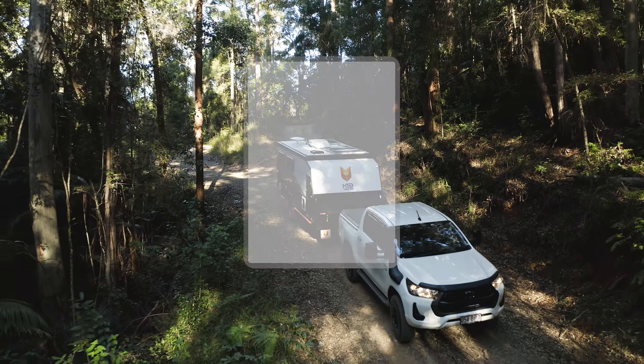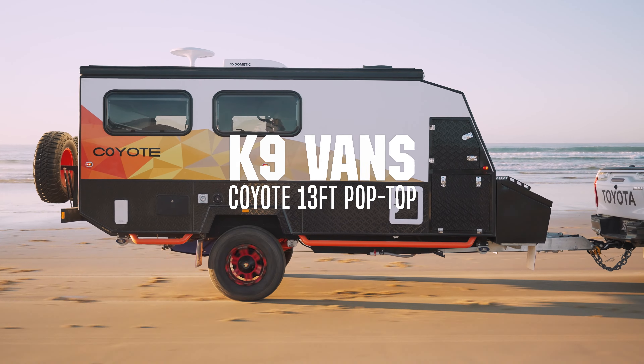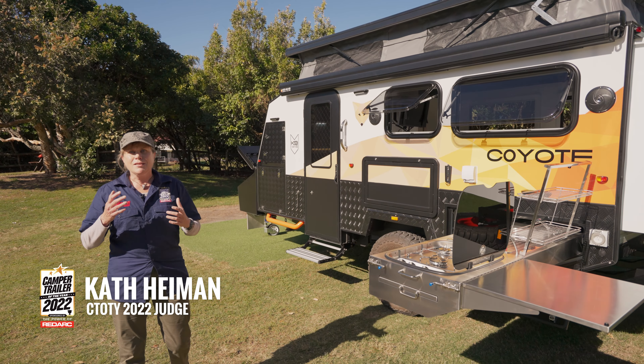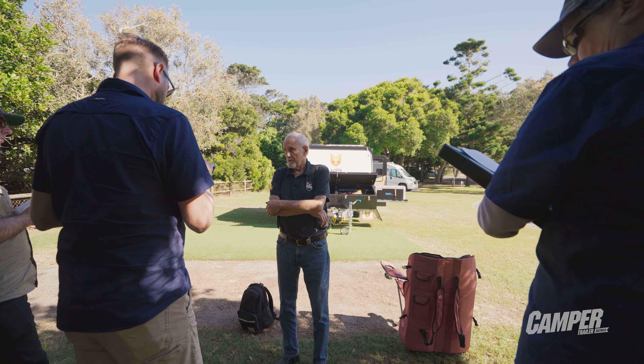Hello and welcome to Camper Trailer of the Year 2022, powered by RedArc. We're here today to review the K9 Coyote, and with its bright and vibrant decal there's a sense of confidence and swagger about this camper — but we're here to scratch beneath the surface, so let's see what the judges think.